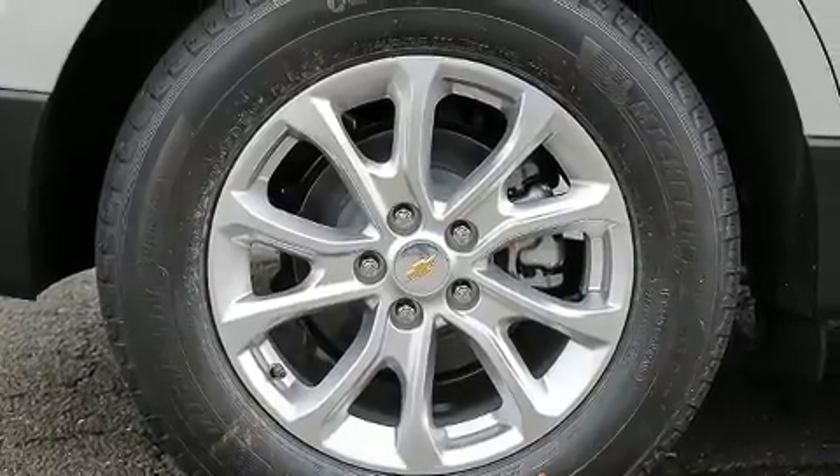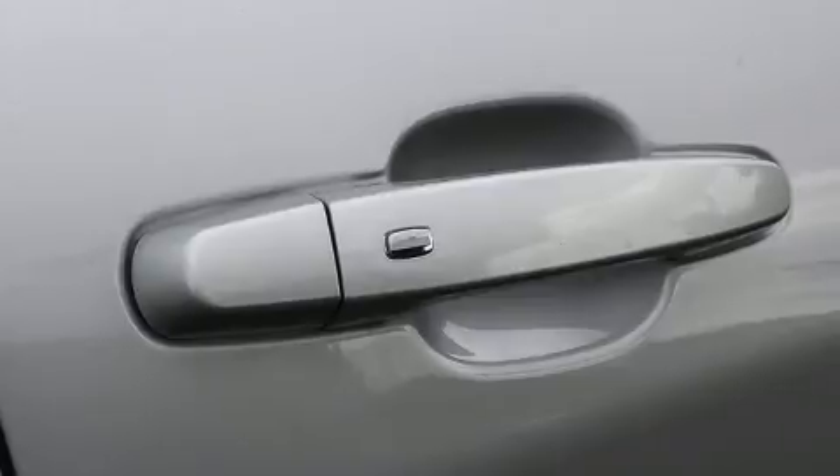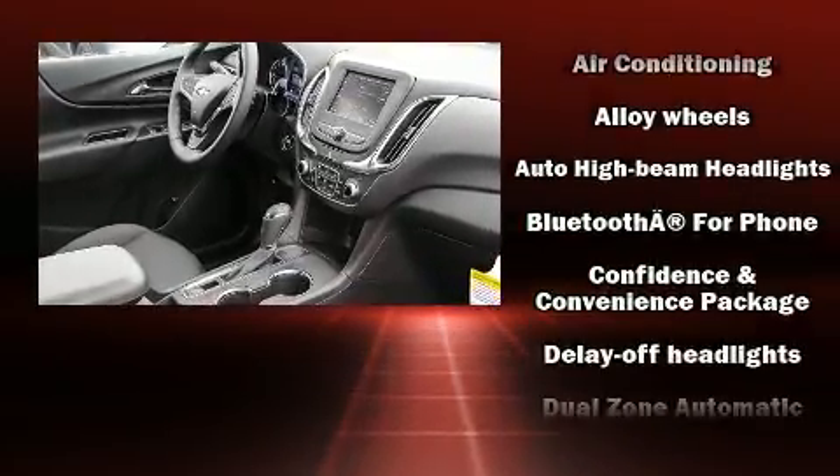With high-intensity discharge headlights illuminating your path, you'll always appreciate maximum visibility. Audio features include an AM-FM radio, steering wheel mounted audio controls, and six speakers enhancing the audio experience throughout the interior.